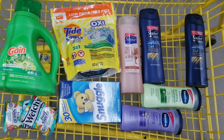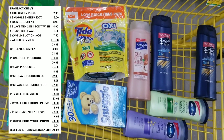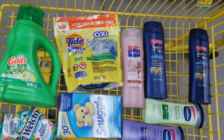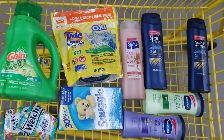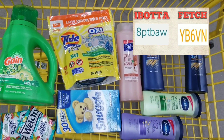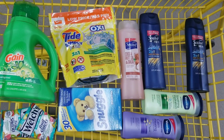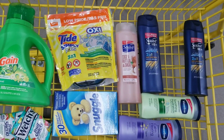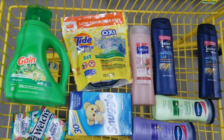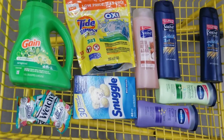After all coupons and everything is applied, the total comes out to five dollars and eight cents — both totals were the same, which is wild. You can also submit your receipt to Fetch for the Suave products; I put my code up here. When you redeem your first receipt you get two thousand points, equivalent to two dollars. Let's go to the register and see if my total comes out as planned.